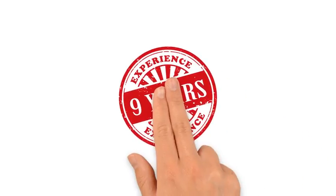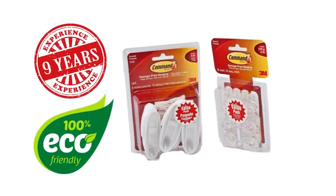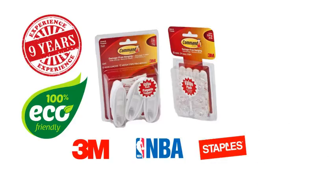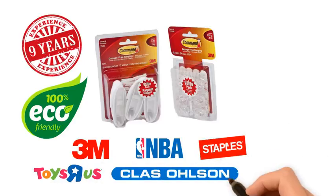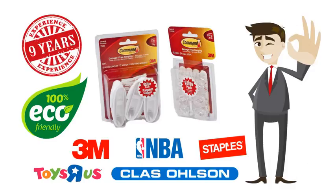With over 9 years of experience, we demonstrate our commitment to green packaging solutions in a number of ways and provide service to top brands in the world — 3M, NBA, Staples, Toys R Us, Class Olsen, just to name a few. So quality is ensured.